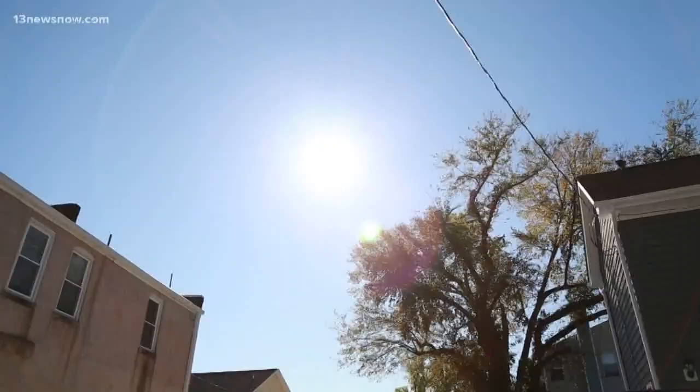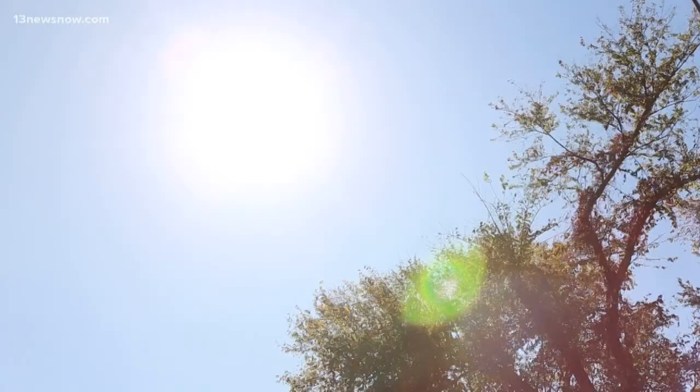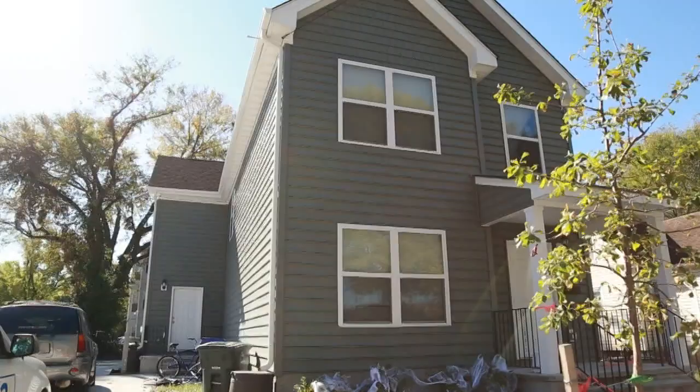On a chilly day like today with the sun shining bright, these little critters are on the move. So yesterday 80 degrees, today 50 — perfect time for them to come in your house.